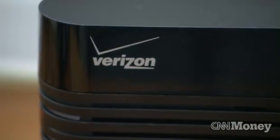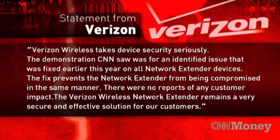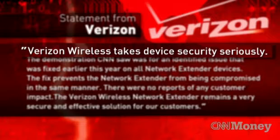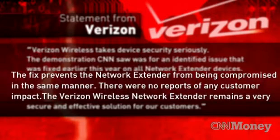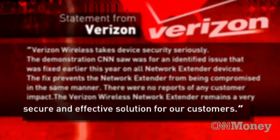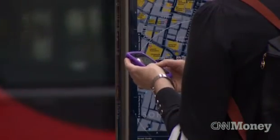We asked Verizon, whose service these guys tested, what they had to say. Verizon Wireless takes device security seriously. The demonstration CNN saw was for an identified issue that was fixed earlier this year on all network extender devices. The fix prevents the network extender from being compromised in the same manner. There were no reports of any customer impact. The Verizon Wireless network extender remains a very secure and effective solution for our customers.